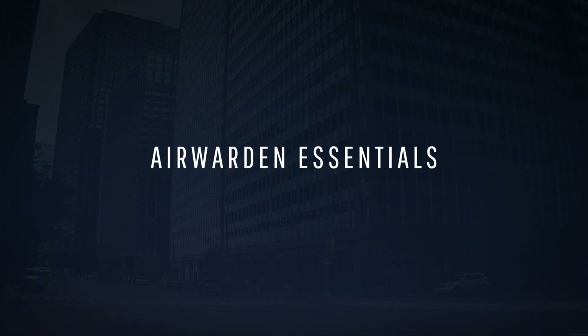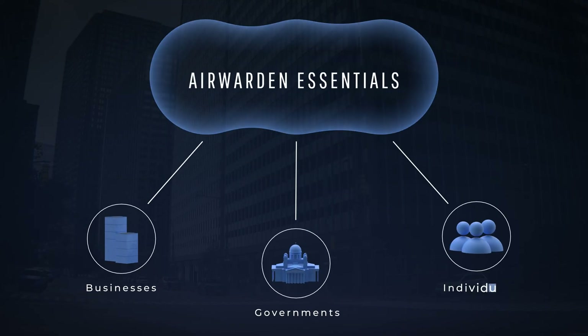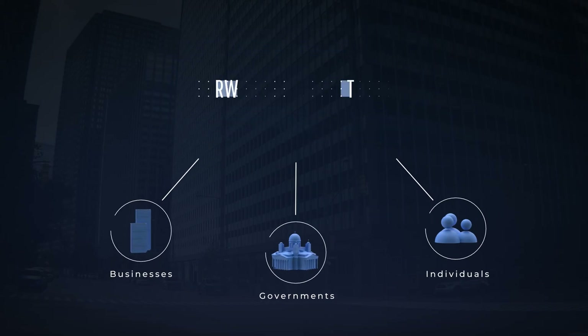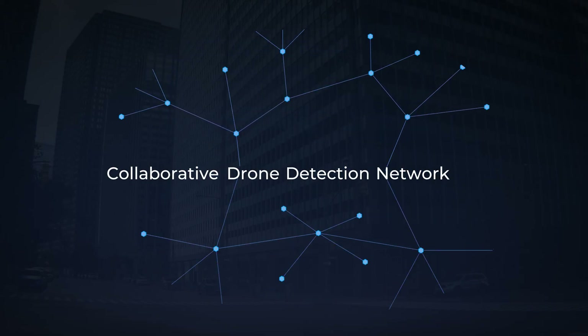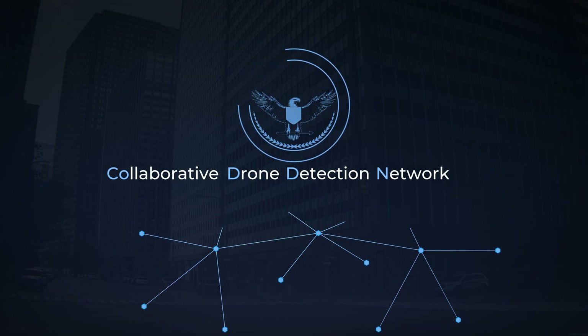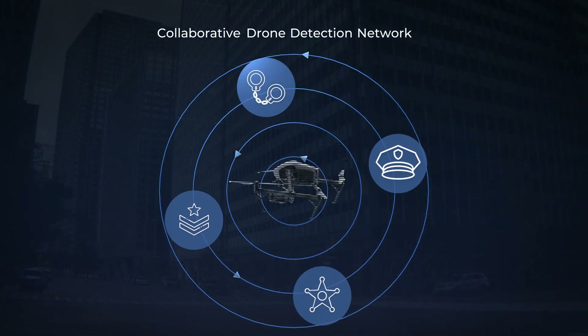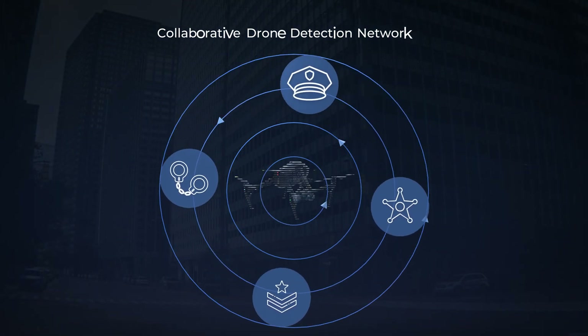Air Warden Essentials offers a streamlined, secure, cloud-based platform for businesses, governments, and individuals to track drone activity. Built on the powerful, collaborative drone detection network accelerated through a Department of Defense contract, Air Warden Essentials provides regional monitoring and enables sharing of information between users across deployments and organizations.